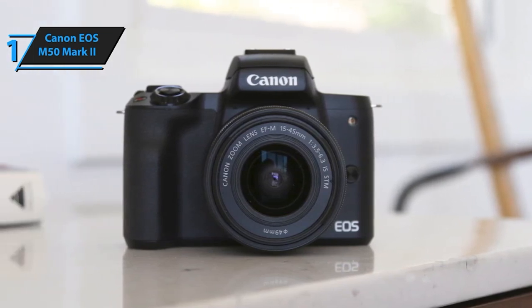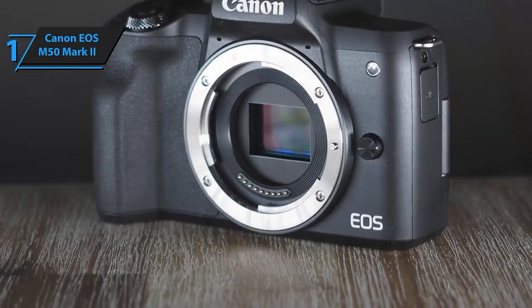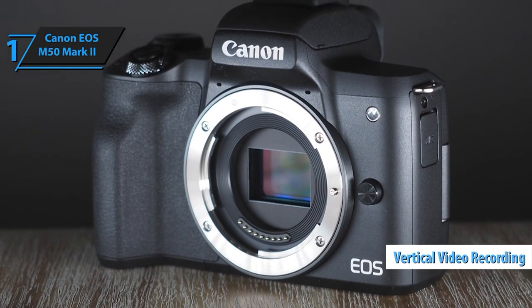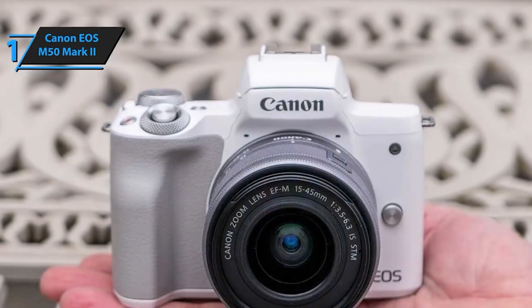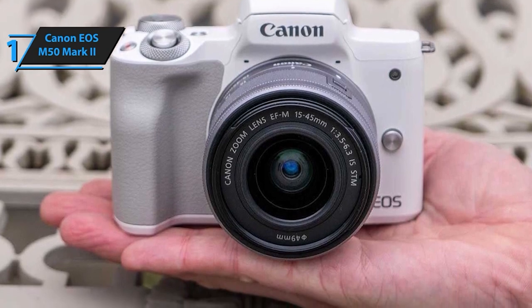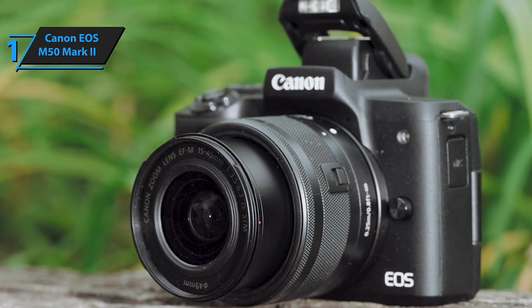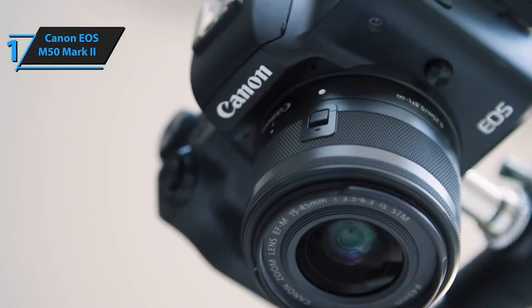Not to mention, it's equipped with 4K UHD 24p and HD 120p for epic slow-motion sequences, elevating your storytelling. The camera's vari-angle touchscreen LCD is a vlogger's dream, offering flexibility for creative composition and effortless vlogging setups. Its portability and advanced features make it a go-to choice for creators chasing exceptional content. The Canon EOS M50 Mark II is more than just a camera — it's your ticket to immersive storytelling.